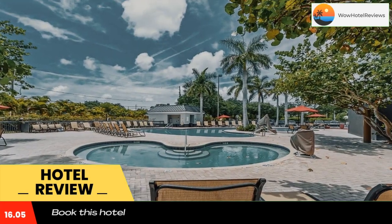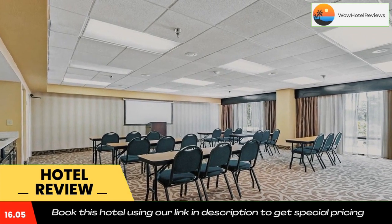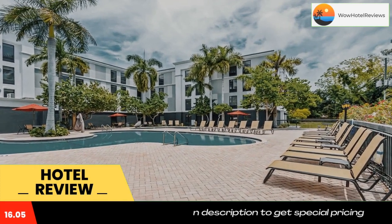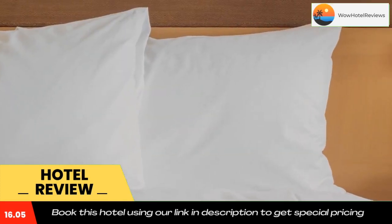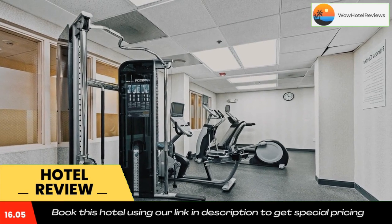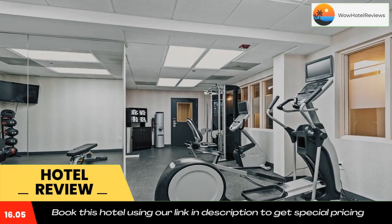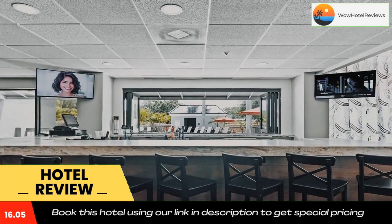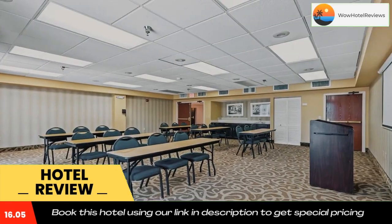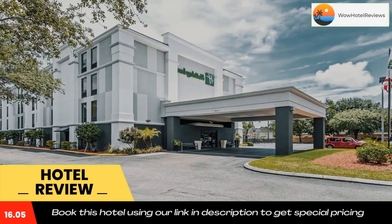The Holiday Inn, St. Petersburg West strives to make every stay enjoyable with amenities such as free high-speed internet access. Guests at the hotel will also appreciate the on-site fitness center, complete with an outdoor swimming pool. Use our link in the description to get a good discount on this hotel. Don't forget to like and subscribe to our channel. Thank you.